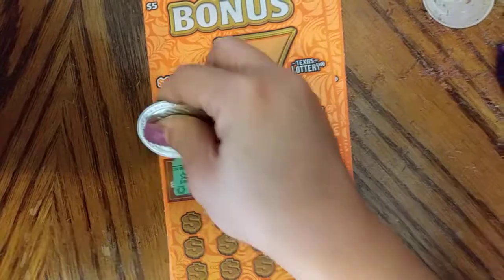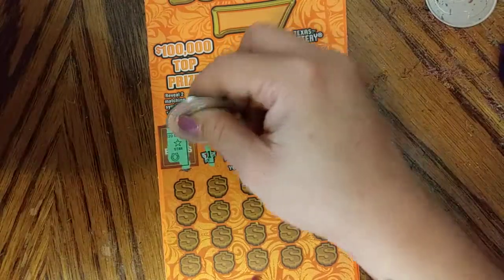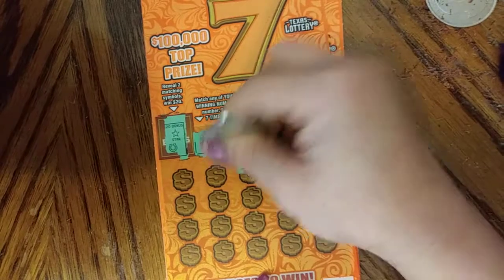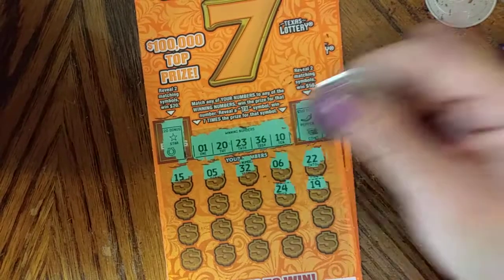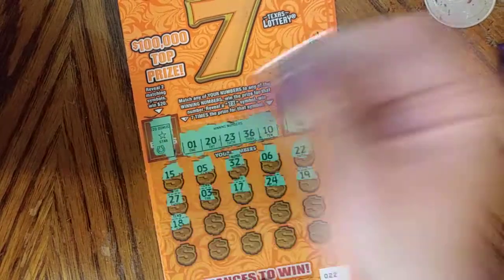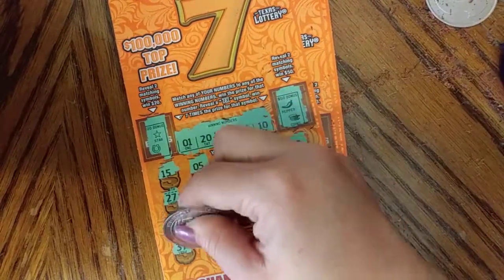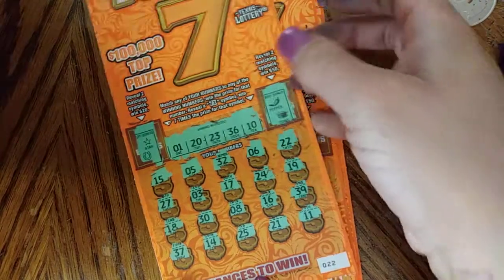Star horseshoe, chili pepper, coins. Numbers: 1, 20, 23, 36, 10, 22, 6, 32, 5, 15, 19, 24, 17, 3, 27, 18, 30, 8, 16, 39, 37, 14, 25, 21. Nothing here. Two more tickets guys.